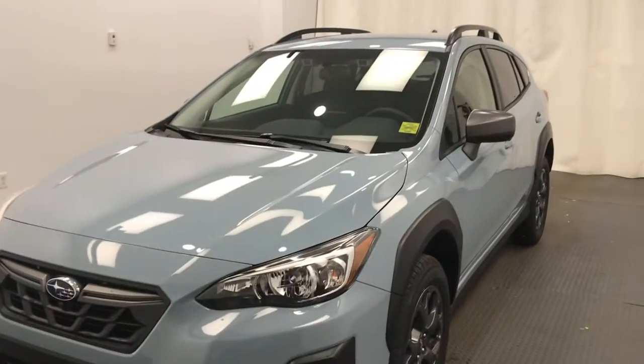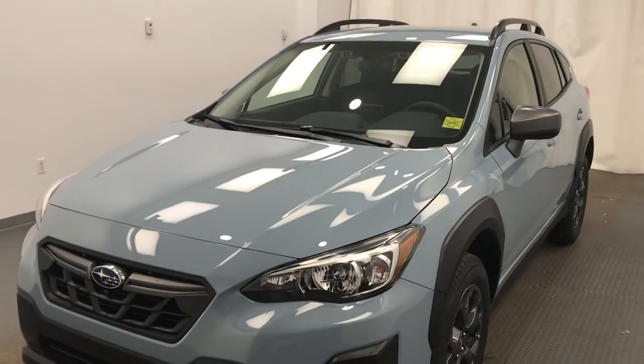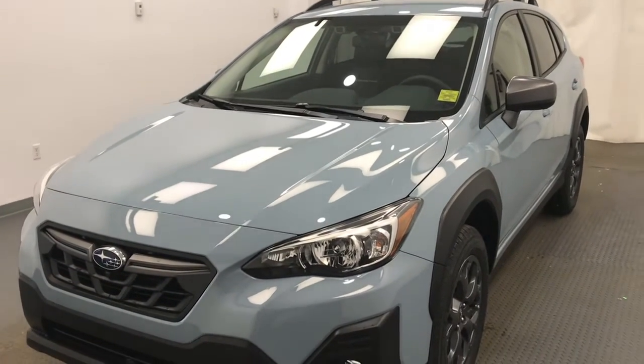Once again, this is stock number 221195, a 2021 Subaru Crosstrek Outdoor Package in cool gray khaki. Thank you.